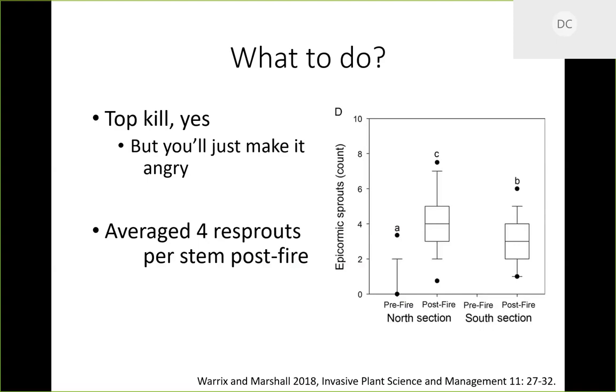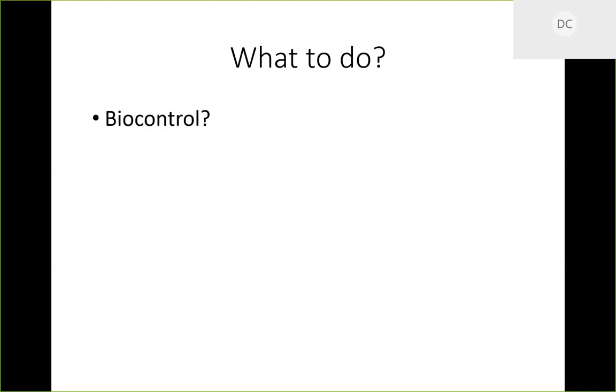Data out of Indiana a couple years ago showed that for every stem of a Callery pear burned off by prescribed fire, four re-sprouts came back. So fire alone will top-kill it but just make it come back angry. Fire is not completely dismissed — there's a place for it, which we'll talk about. Most of these sprouts were fairly small diameter, about an inch or so. We don't even know if fire will kill larger-diameter trees — four, five, six inches at the base.